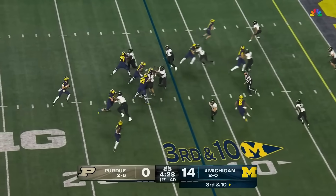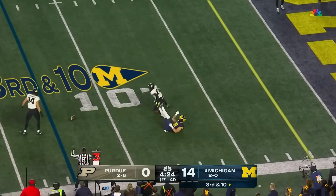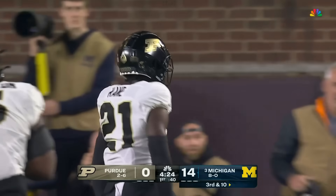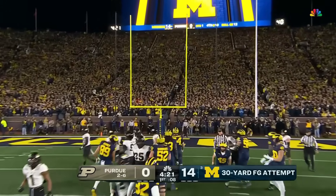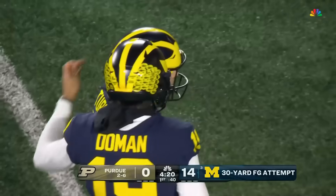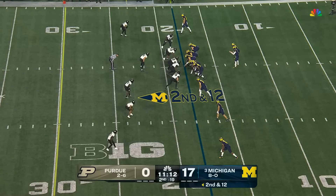Lined up on the same side. McCarthy on third and ten — fires, incomplete. Great coverage on Loveland. Six of eight coming in, this one from 30 yards out — and he drills it. Michigan does get points off the turnover, the interception from Will Johnson, and allowed Kane to make the tap.